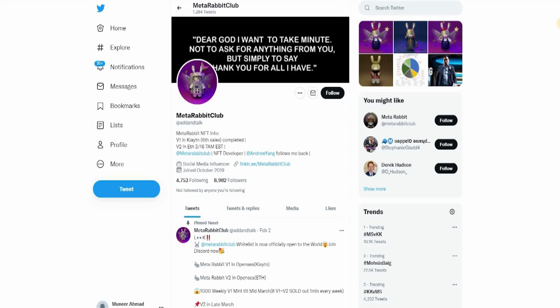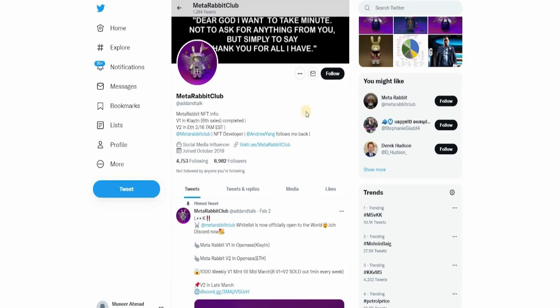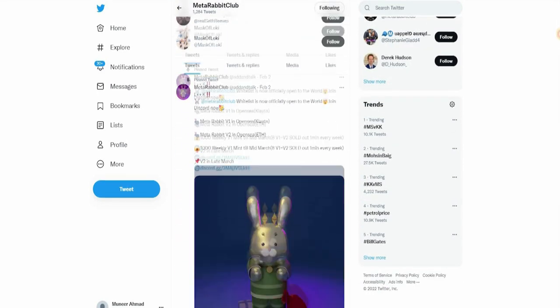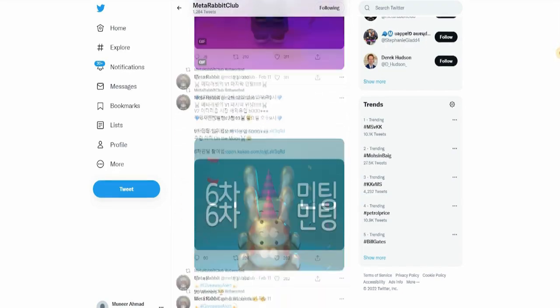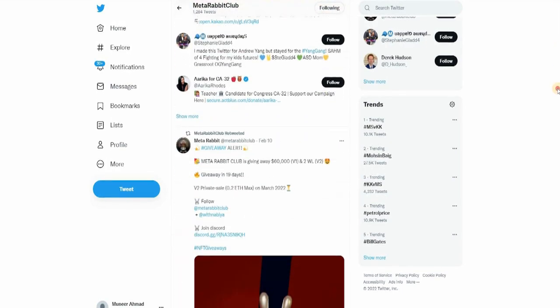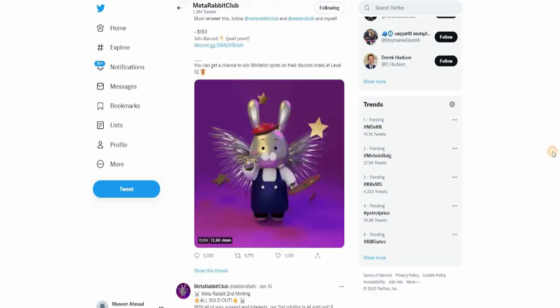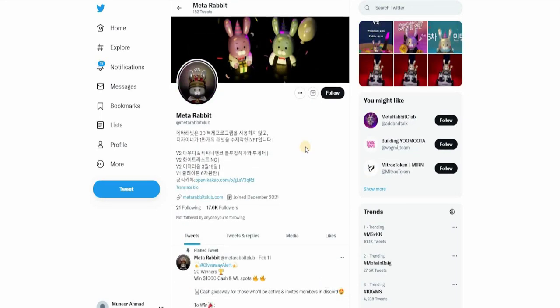Twitter and Discord are the two most important places you're going to get reliable information. They have 8,982 followers — I'm going to increase that by one right now. One of the celebrities, Steve Aoki, is a follower and a holder of Meta Rabbit NFT, so this is already making waves in the NFT space. Scrolling down, they've got so much interaction; the activeness of Meta Rabbit Club can be seen by the amount of people continuously engaging on their Twitter. They also have a Korean Twitter as well. All these links are available on the website at MetaRabbitClub.com.